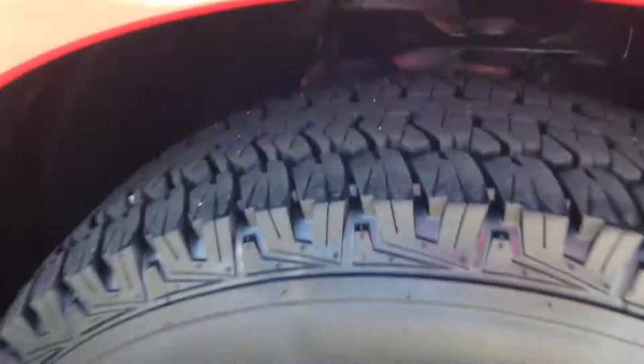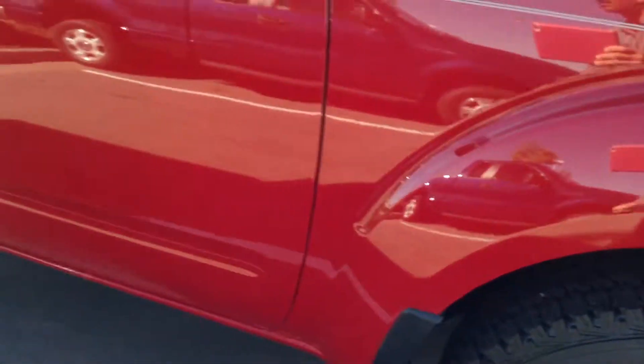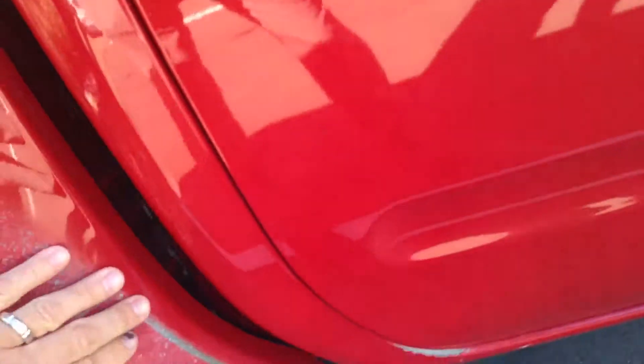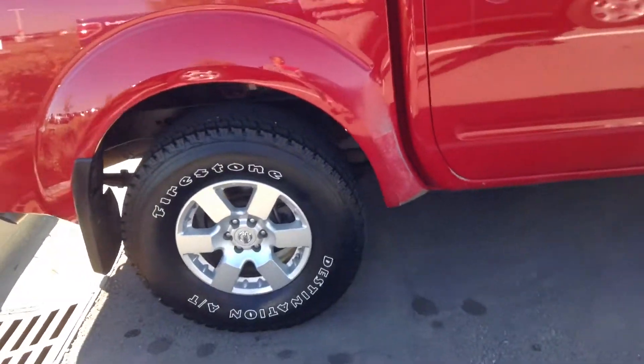We've got a great amount of tread left on the tires, tires look great. I'm not seeing any issues — a little bit of paint issues right here from normal wear and tear on a truck — and aftermarket tires.